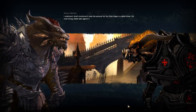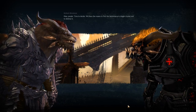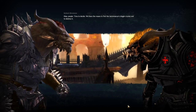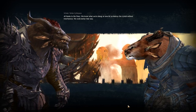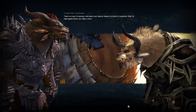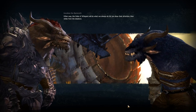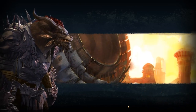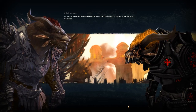Hal's involvement made this personal, but the Orrian Dragon is a global threat — we need strong, reliable allies against it. Time to decide. The Priory: we have the means to find the Necromancer's Dragon Crystal and to destroy it — let us do it without interference; we work better that way. The Vigil: there's no way I'm leaving a vital search-and-destroy mission to a bunch of academics — wait for Vigil support. The Order of Whispers: you draw their attention, then we strike from the shadows. It's your call, Centurion — remember that you're not just helping out, you're joining the order you choose.